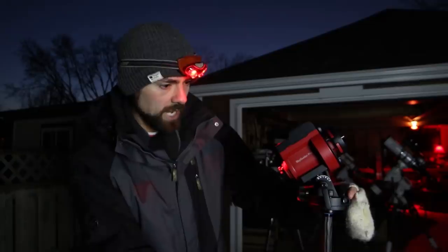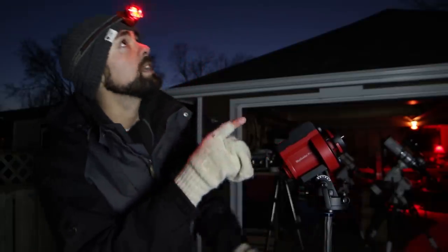Hi everyone, this is Trevor from AstroBackyard.com. Tonight is a very special night and I'm super excited because there is a comet in the night sky — comet 46P Wirtanen. The closest approach to Earth is on December 16th. Today is December 11th so it's getting close, moving along and getting close to its closest approach to the Sun, which means it's getting brighter. But tonight might be my only chance to get it based on the extended forecast I'm seeing.